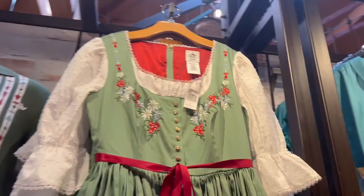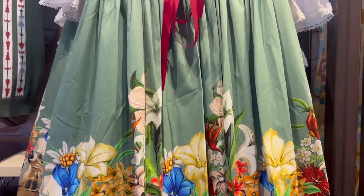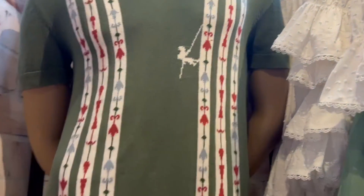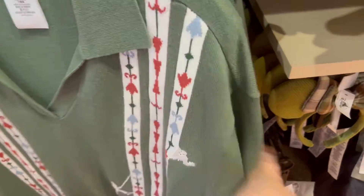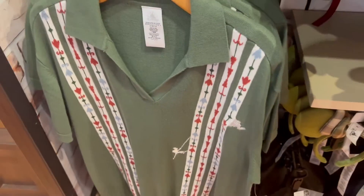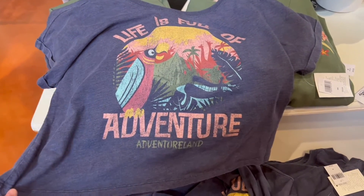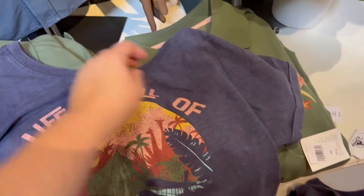They also have the Matterhorn dress here for $148. It's weird that they went through all the trouble of making all the dresses the same price and now they're making them all different prices again. The matching Matterhorn men's shirt — I love the guy rappelling — has no price on it. They have a Tiki Room 'Life's Full of Adventure' crop t-shirt — this is literally half a t-shirt for $39.99.